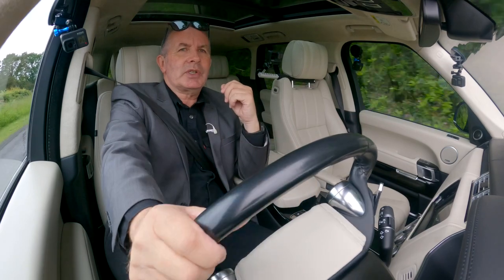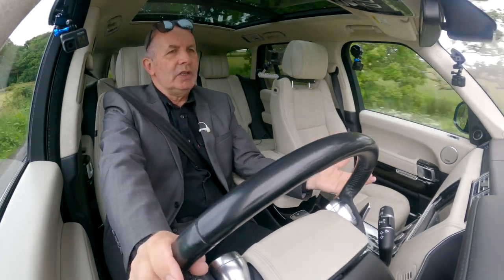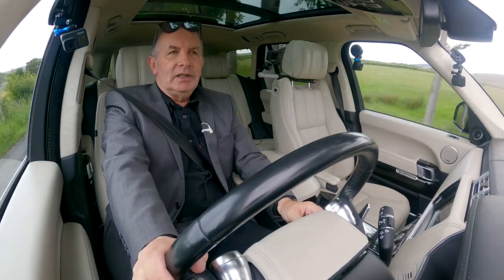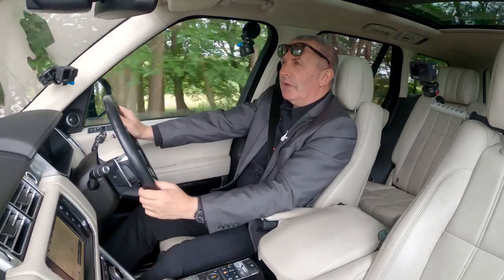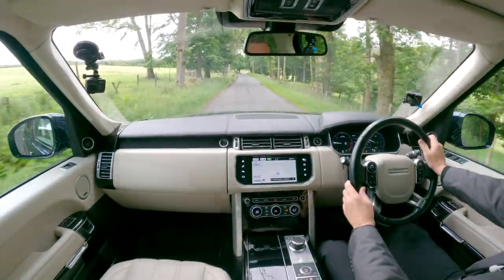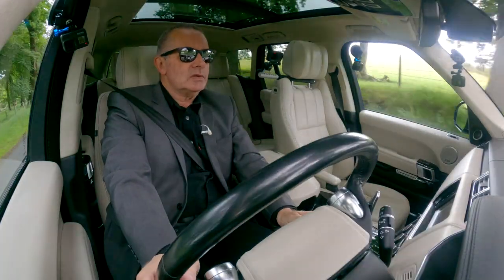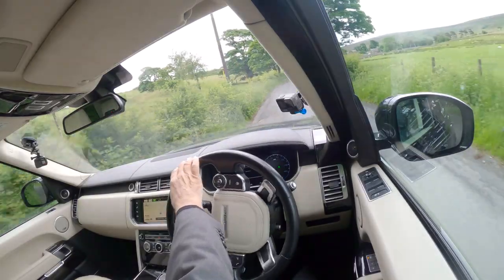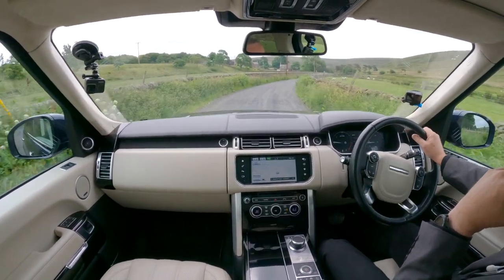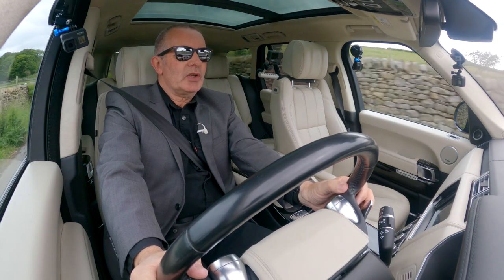The car is absolutely it — light, new, fully loaded — everything you could possibly want. It's comfortable. If you like music, it's the best you'll ever hear in a car. What if this is as good as it gets? I really can't think of another car I'd rather go anywhere in. There are paddle shifters here on the steering wheel — change down on the left there. The command shift is golden.